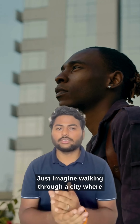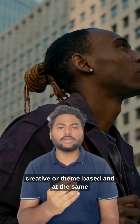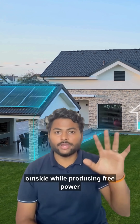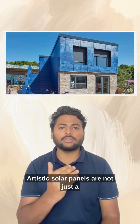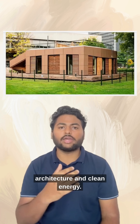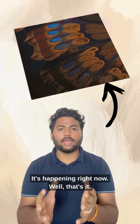Just imagine walking through a city where every building is colorful, creative infrastructure and at the same time helping reduce pollution and energy bills. Imagine your home looking beautiful from the outside while producing free power every day. This is the kind of innovation that makes sustainability easier, smarter and more attractive for everyone. Artistic solar panels are not just technology — they are a new way of thinking about design, architecture and clean energy. And this future is not years away, it's happening right now.